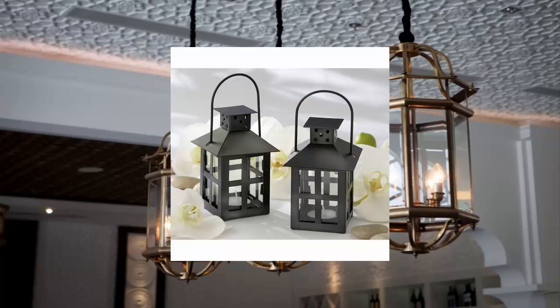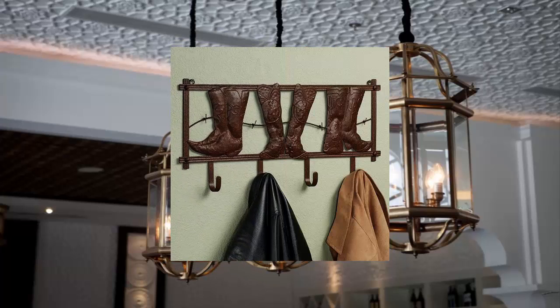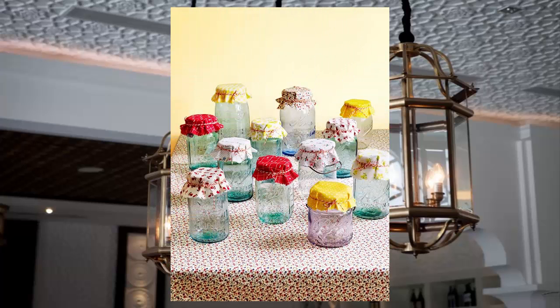Country decoration is an option if you have an interest in a more old-fashioned kind of style. Country decoration usually has appearances and shapes which are really hard to get. Purchasing an old mason jar, country wall hook, country candle holder, and many others could be done easily from a wholesale service.